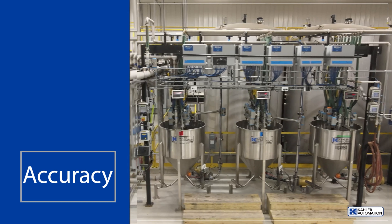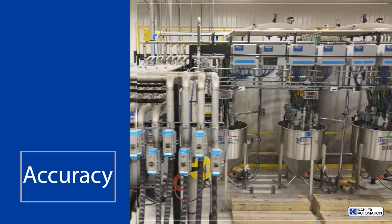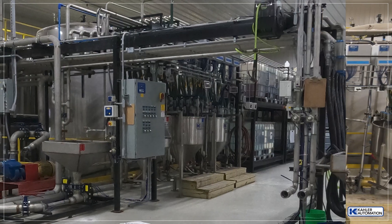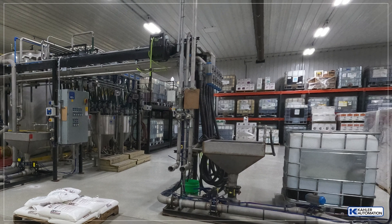These weigh tanks offer maximum versatility in managing multiple products, as well as clean changeover and blend purity. While accommodating hand adds easily, a repack station with scale fills mini-bulks efficiently.